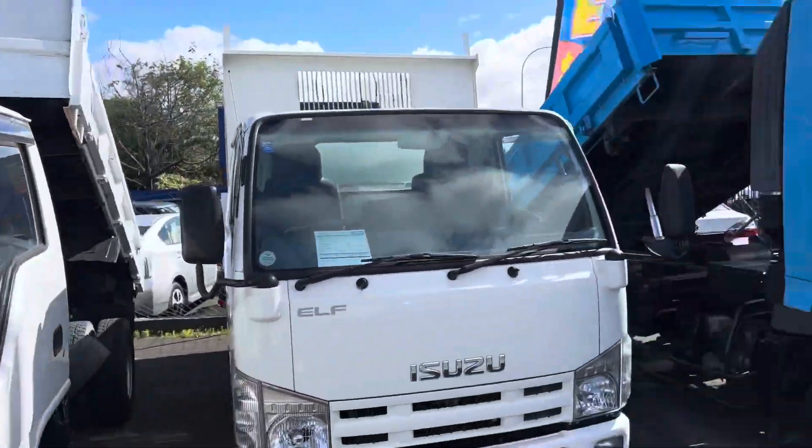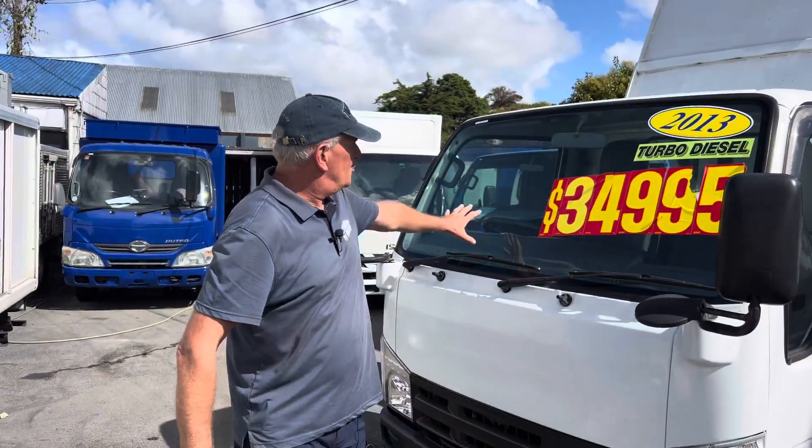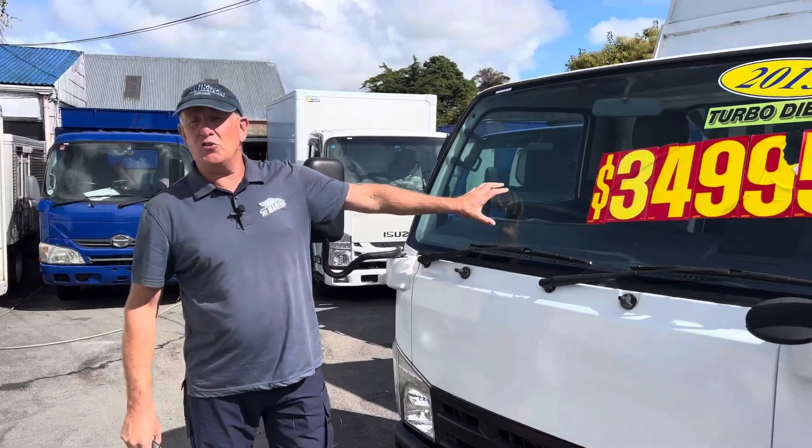G'day, Peter here from First Marine in Papatoetoe, Auckland. I'm at the truck yard at the moment, so we've got a whole lot of trucks as you can see in the background. What I've got today for you is a 2013 Isuzu tipper truck. This is a two-ton tipper.